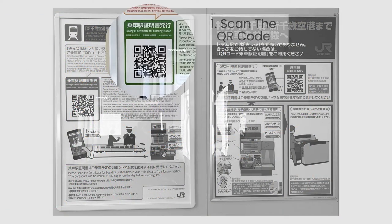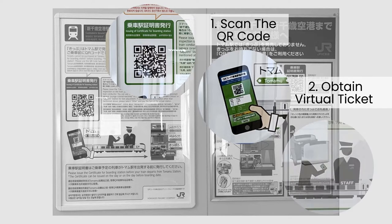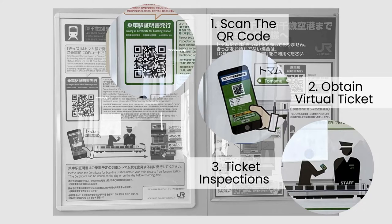Simply scan the QR code using your smartphone or mobile device. This will generate a certificate for boarding station, which serves as your virtual ticket for the journey. Keep this certificate handy throughout your travel, as it will be required during ticket inspections on-board the train.